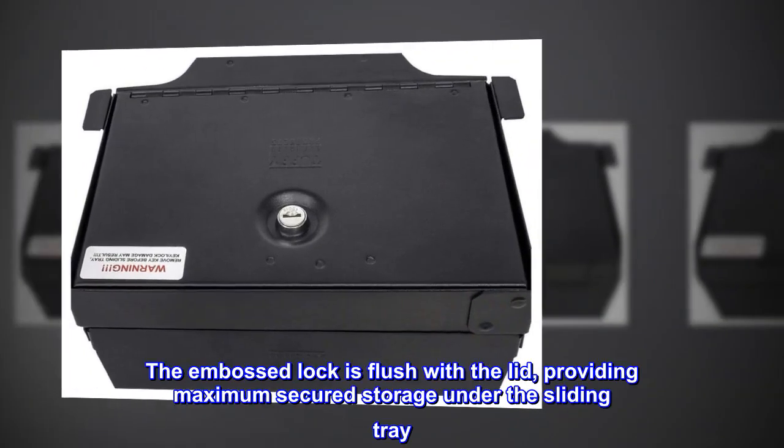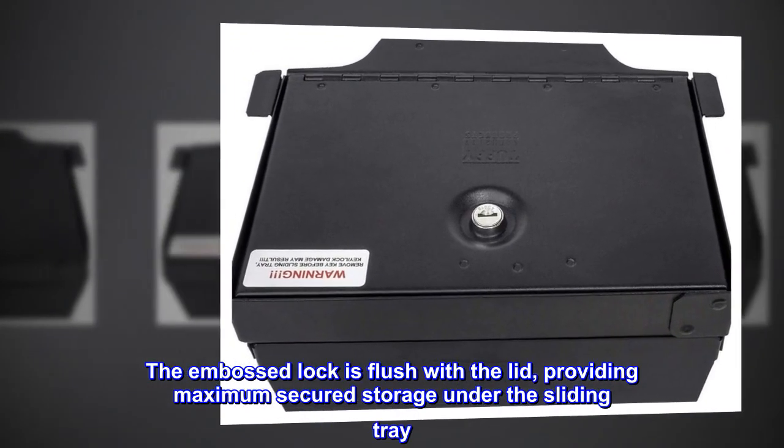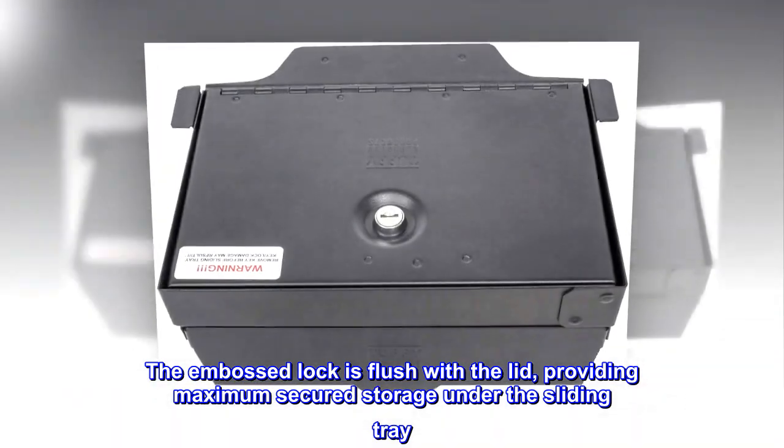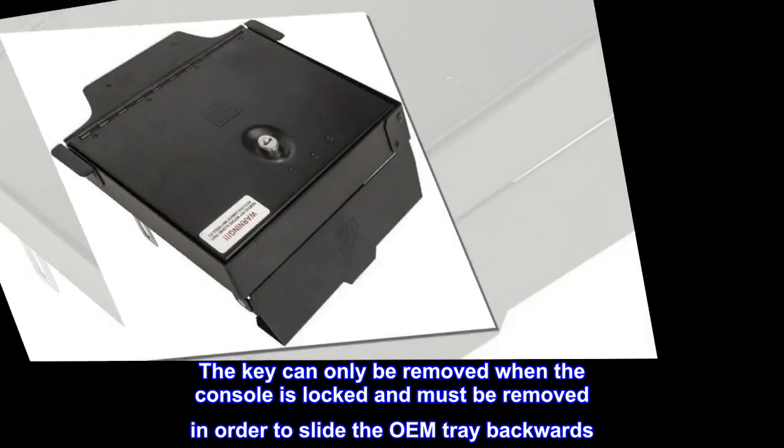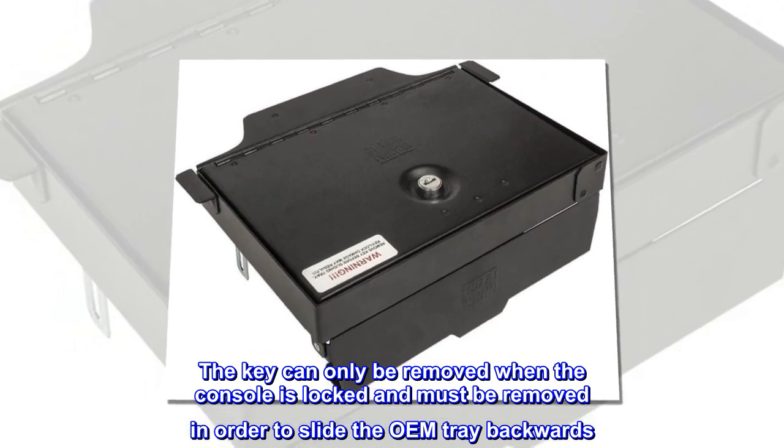The embossed lock is flush with the lid, providing maximum secured storage under the sliding tray. The key can only be removed when the console is locked and must be removed in order to slide the OEM tray backwards.